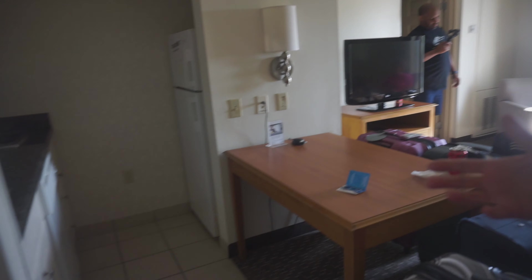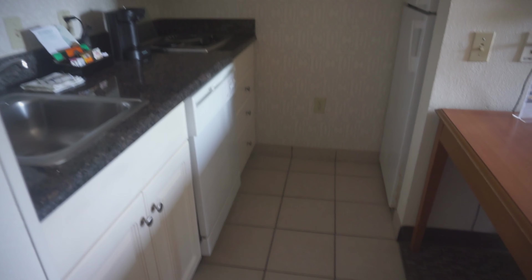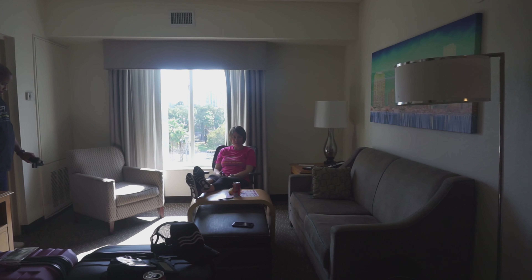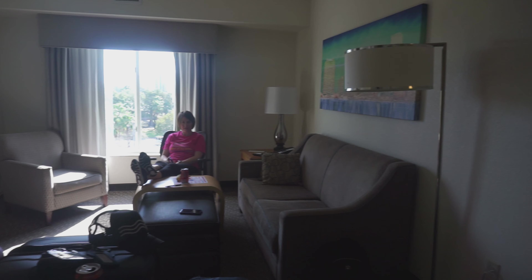We are at the Homewood Suites Blue Lagoon. This is our kitchen. We have a refrigerator, a little stovetop, a dishwasher. I could have washed my paper plate. And this is the front door where you come in. This is a nice room for if you're traveling with another couple. You could even fit six people in here because it's two separate spacious rooms. And there's a hide-a-bed.